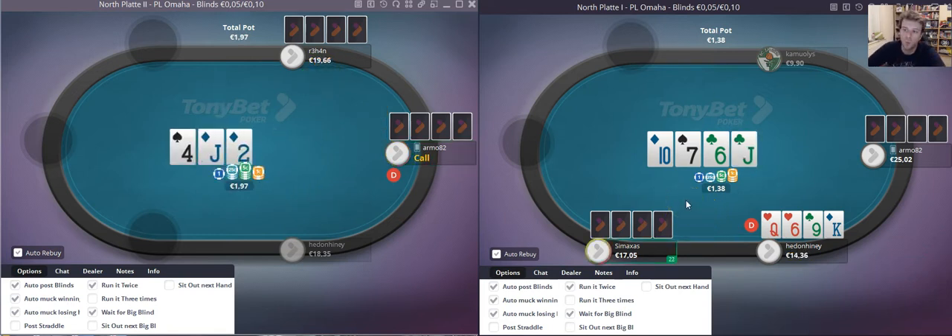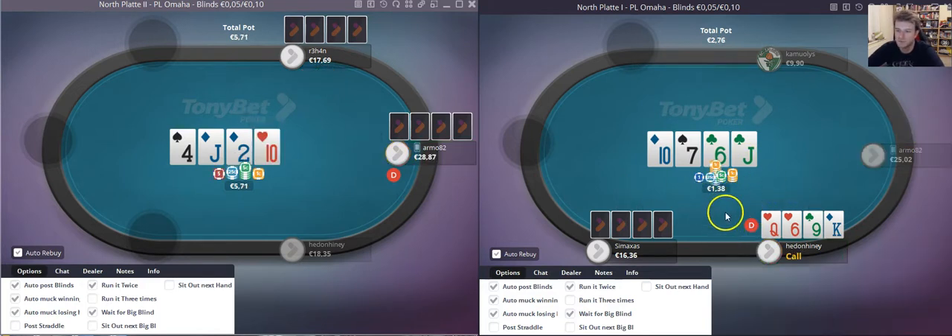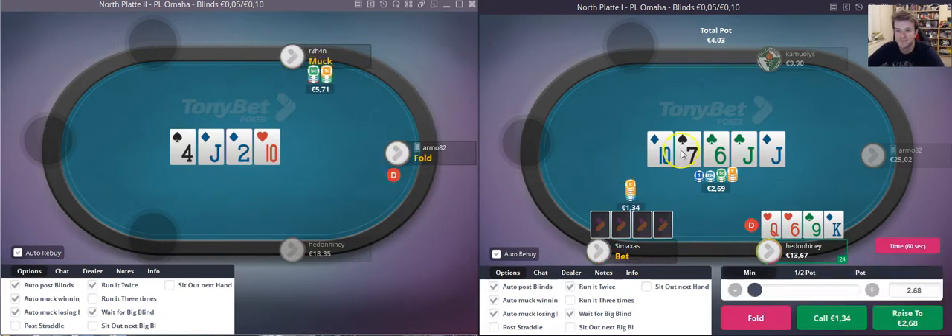We turn the king-queen-9 draw with the bottom pair. Definitely worry about some flush guards, but when my opponent is offering me just under 3-to-1 we are going to be calling, trying to realize equity on this river. It's not the greatest river — that's going to be a fold.